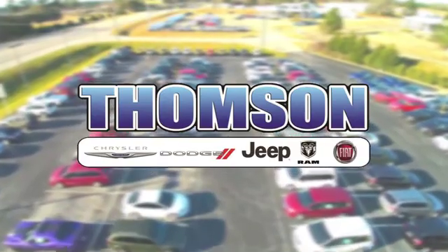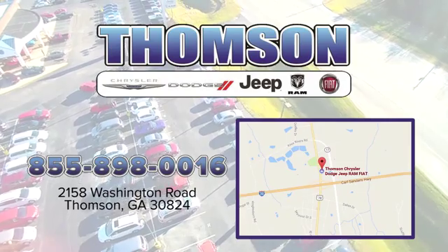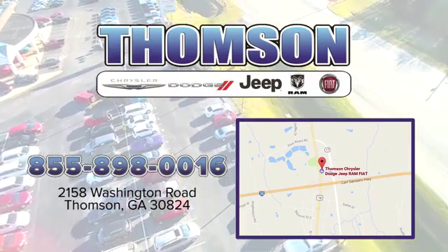Customer satisfaction is our highest priority at Thompson Chrysler Dodge Jeep Ram Fiat. We're easy to find on Washington Road in Thompson, Georgia. Just take I-20 to exit 172. I'll see you next time.